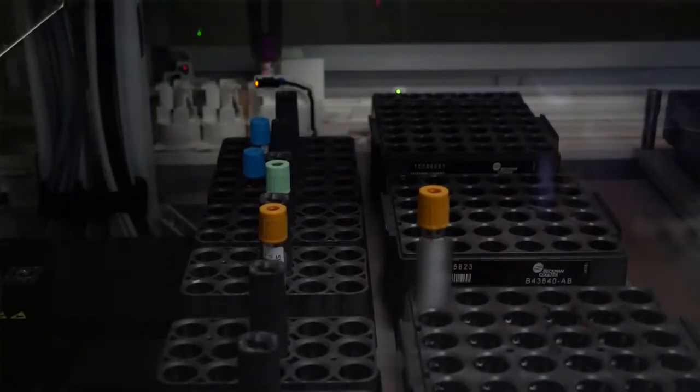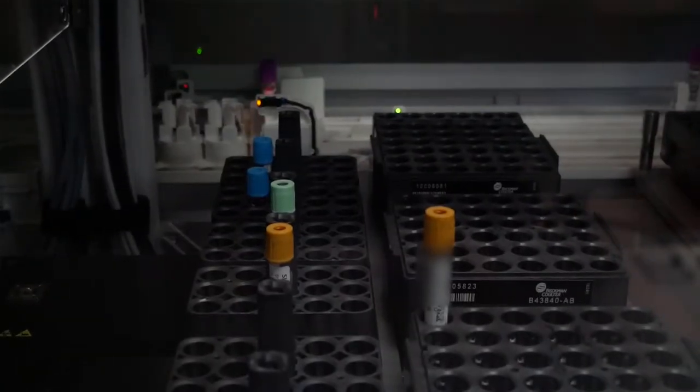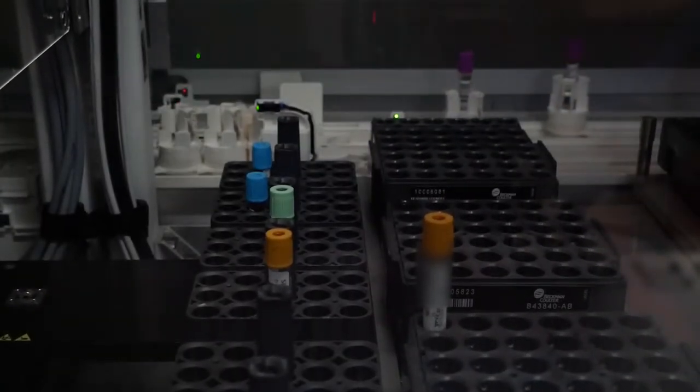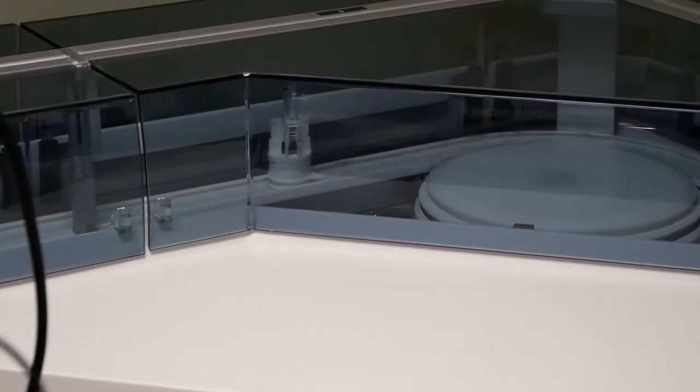Once the tubes get put on and it reads the barcodes, they will travel around the automation track to each individual instrument. We have seven analyzers that are connected to the track, and based off of which tests are ordered, it knows where the test needs to go to run.